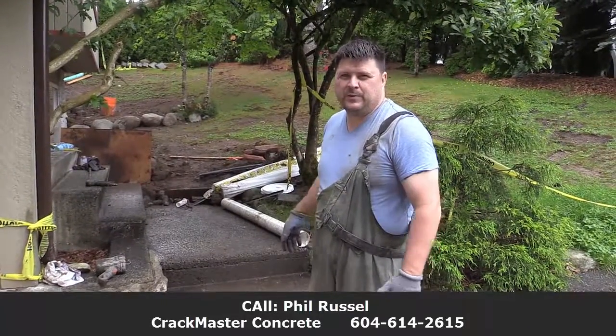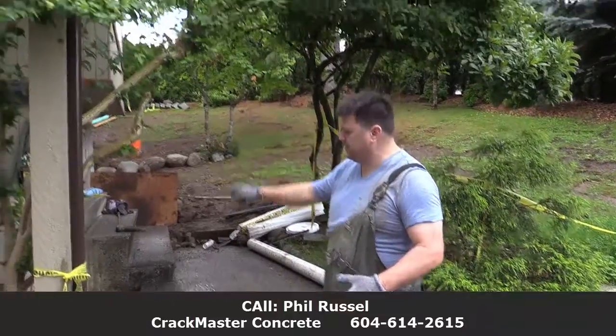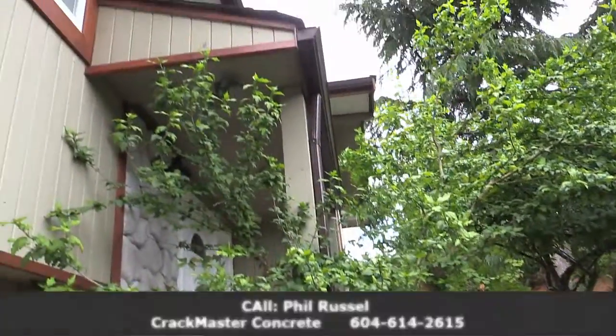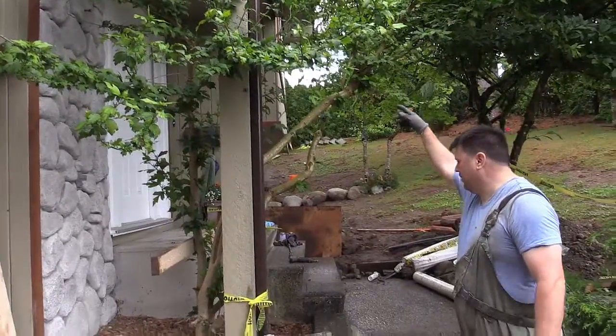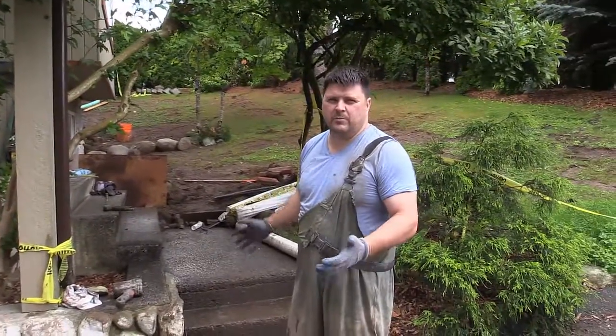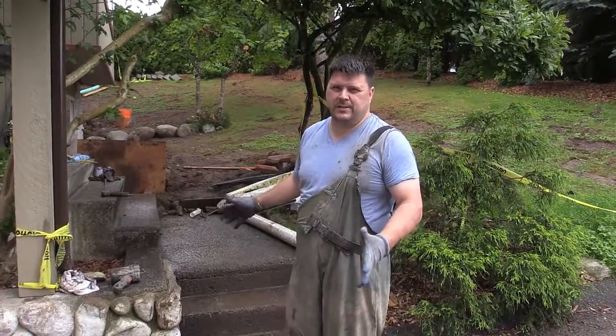Okay, so what did that mean to the owner of the home? Well, it saved them tons of money because don't forget, this is a supporting wall here. There's a footing here that's supporting this whole top part. The stairs would have had to come out. We're talking anywhere from $20,000 to $25,000 when it was all said and done.